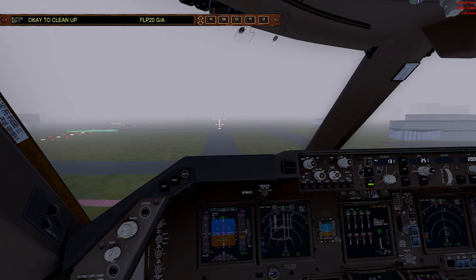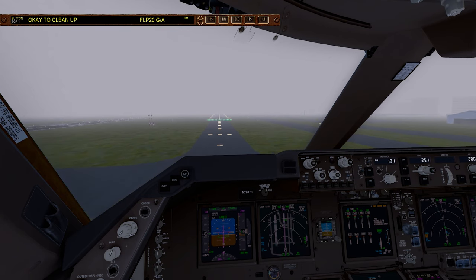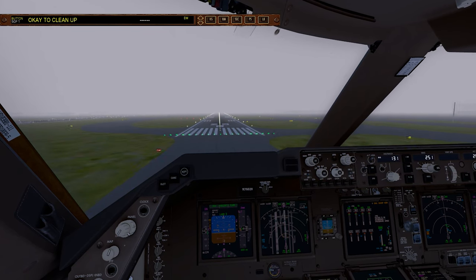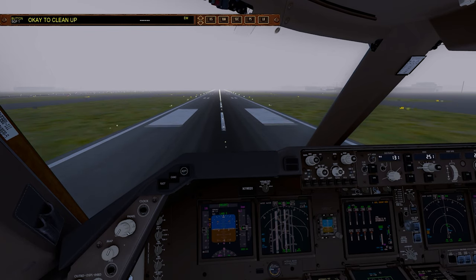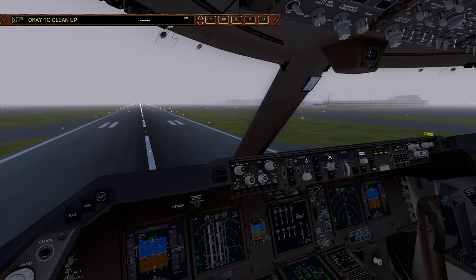Once again, the Autoland will land just a bit short of the runway. There must be something wrong with the data — it thinks the runway has shifted just a bit farther than it really is.